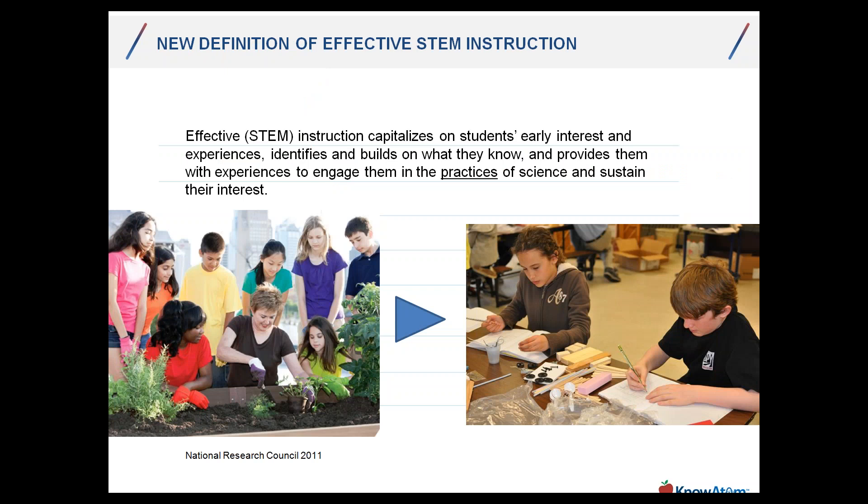Effective STEM instruction capitalizes on students' early interests and experiences, identifies and builds on what they know, and provides them with experiences to engage them in the practices of science and engineering and sustain their interest. This is very intentional language. By capitalizing on students' early interests and experiences, we're starting in pre-K — intentionally building and nurturing that student from pre-K all the way through grade 12.